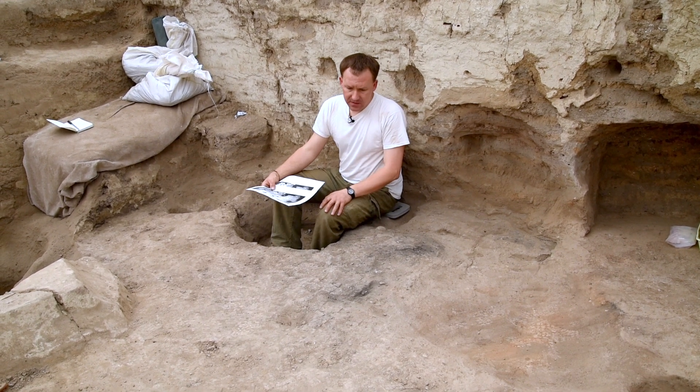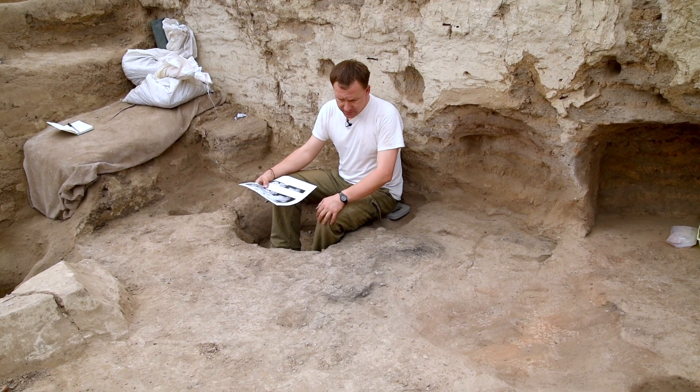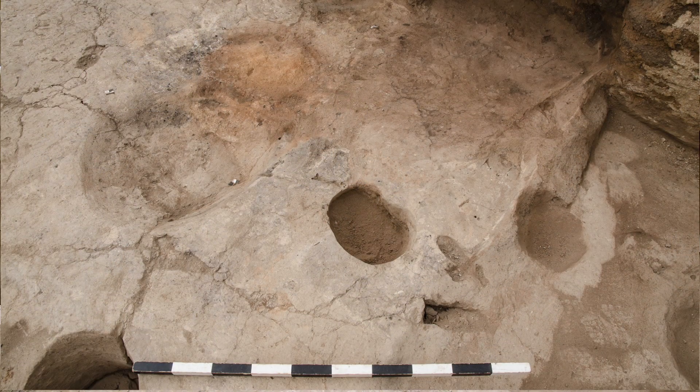The difference between those two grouped layers of dirty floors was that the upper one, 32764, was composed of dense ashy and charcoal deposit.